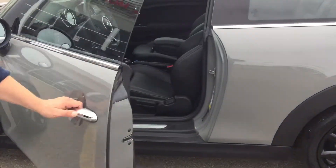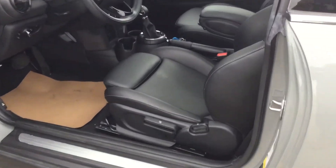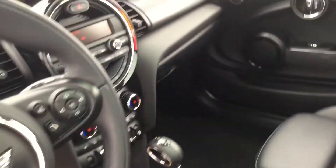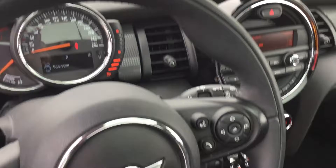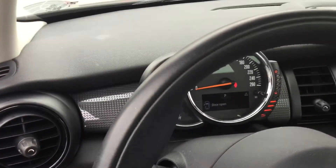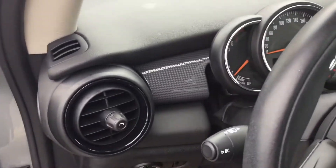Keyless entry here — just push that button to hop right in, and you can see the quality of the interior with the leather trim. You've got the really cool dials for your speedometer and RPM gauge. You have some heated seats in there as well. Some amazing options for this really cool, sporty vehicle.